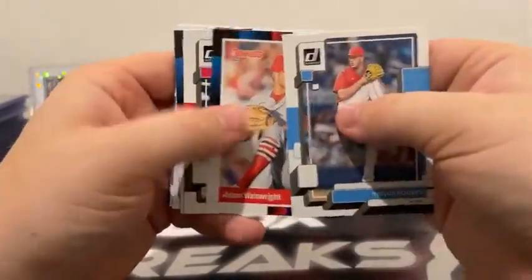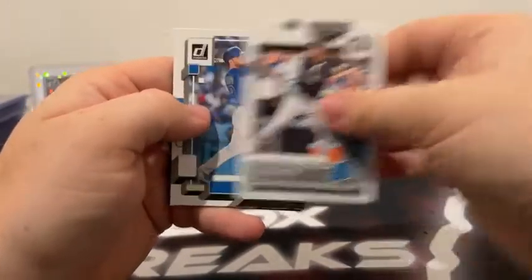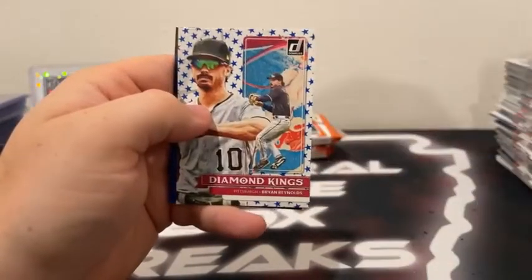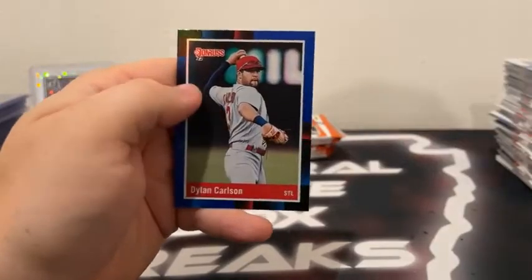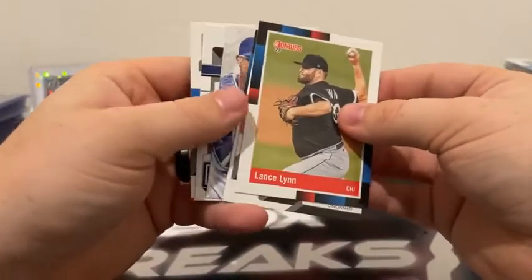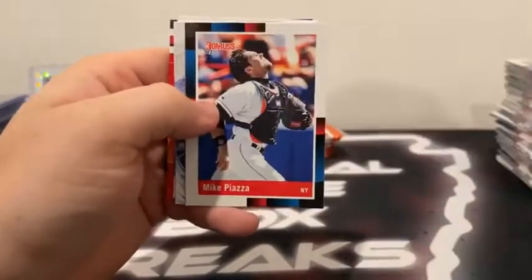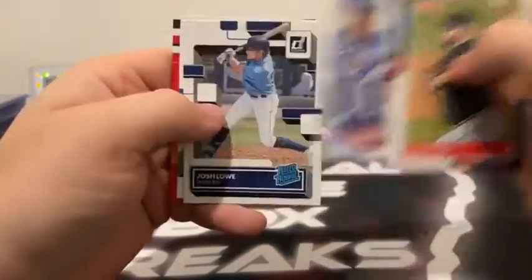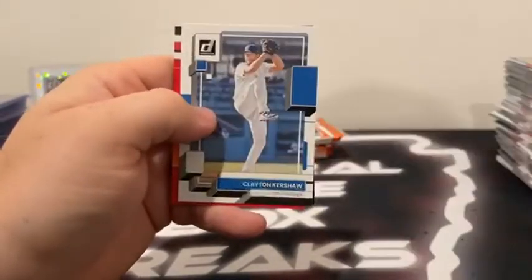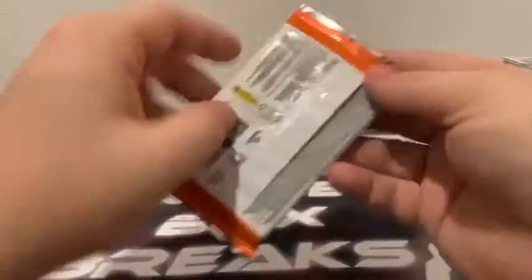This pack we got a Trevor Rogers. Wayno. There's Stan the Man. Doogie. Got a rated rookie Gavin Sheets. Ian Happ covers the Independence Day Brian Reynolds and a blue Dylan Carlson to St. Louis. This pack we have Lance Lynn — still no autograph. Tyler Stevenson. There's Mike Piazza. Diamond Kings Perez. Josh Lowe rated rookie. Got a Kershaw. A red Mancini and a blue Bryce Harper to Philadelphia.